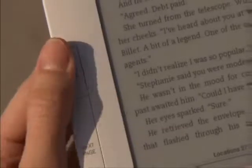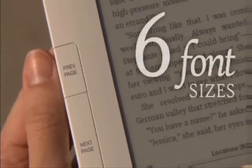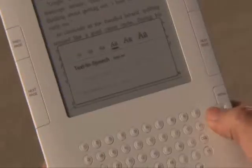Turning the page is effortless in either hand. And Kindle displays text in six different font sizes — simply press the text key and choose the size that works for you.